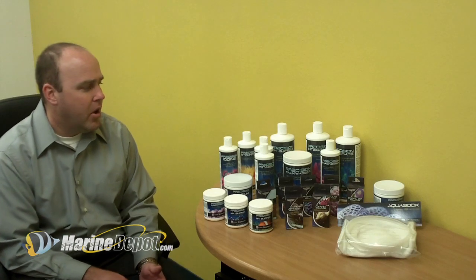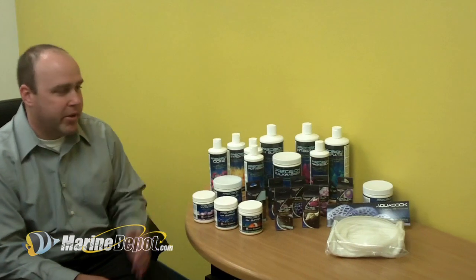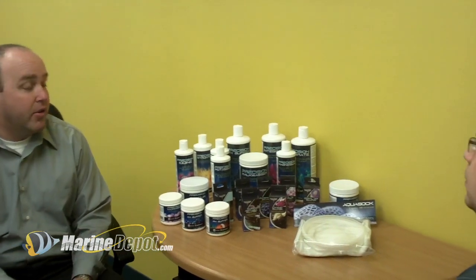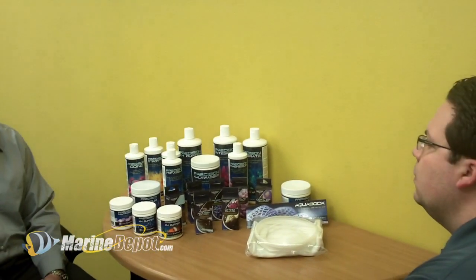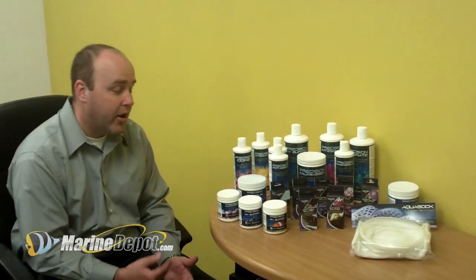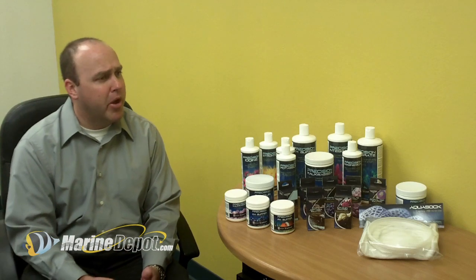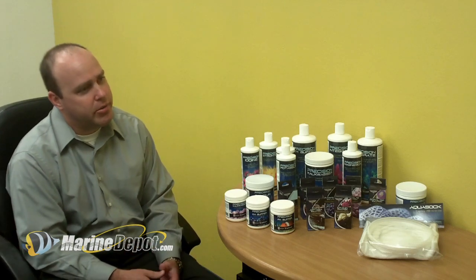Plus, our formulations are a lot stronger on supplements than a lot of the other items that are available on the market right now. So, higher concentrations and a better starting product to be able to use.